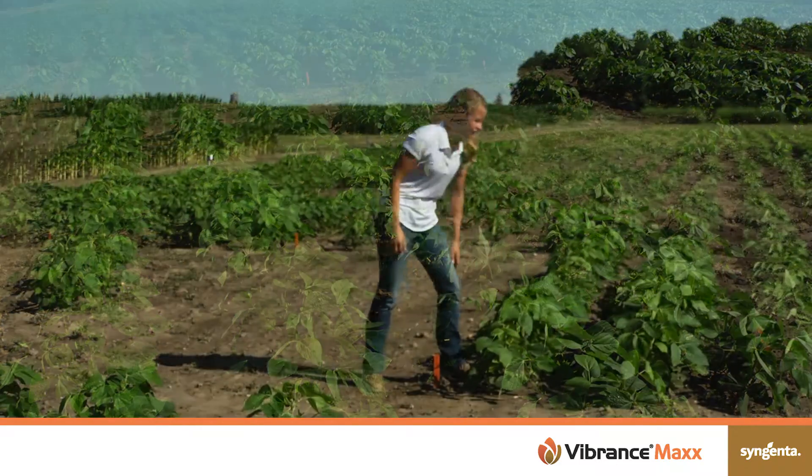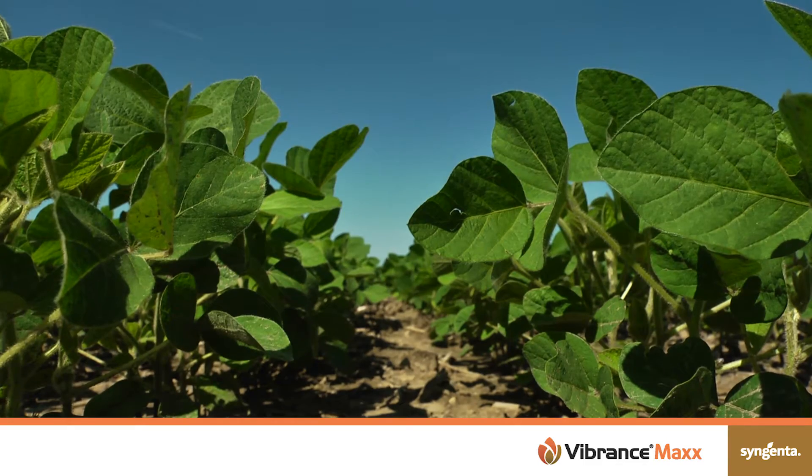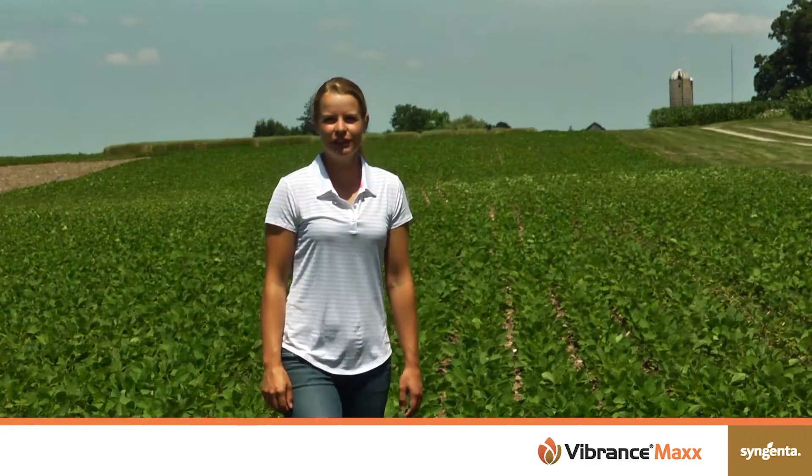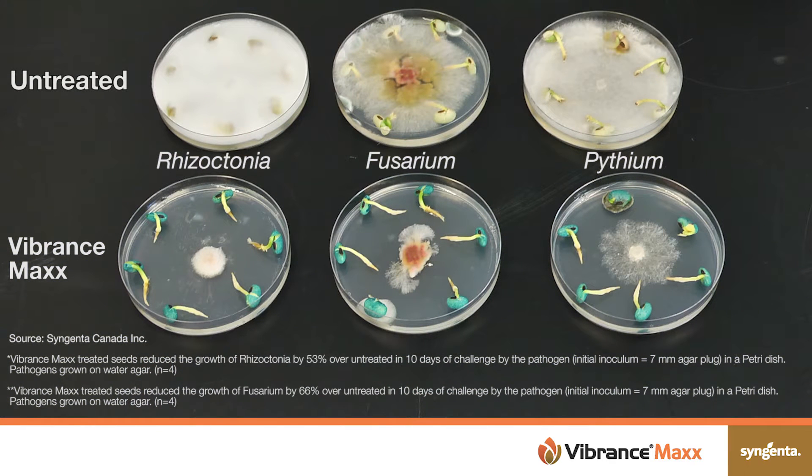We have a pretty good stand here, even under these high disease pressure environments the stand still really looks good. The research has shown that when you plant your soybeans early it can have a significant impact on yield. When we do plant early, we sometimes plant into cooler and wetter conditions which can favour disease development — seedling blights and root rots because of Pythium, Rhizoctonia, and Fusarium — and so it's very important to treat your seed with a fungicide seed treatment.